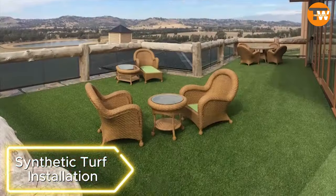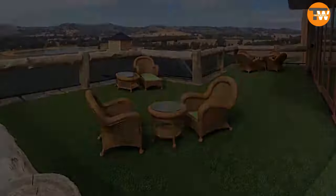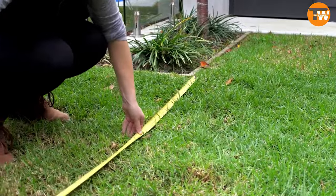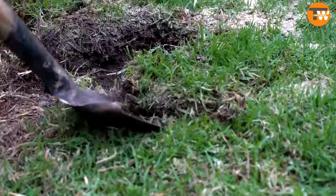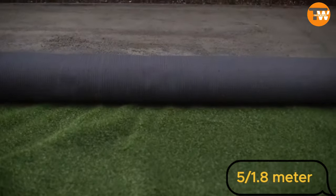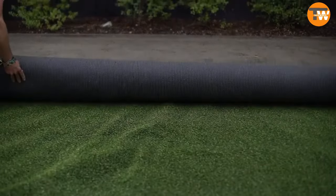Artificial turf has gained popularity, and you can easily install it for your front yard. The lawn appears natural, concealing soil imperfections, and doesn't require watering. Installation is simple, with a 5 by 1.8-meter roll of turf for recreational activities priced at $50.